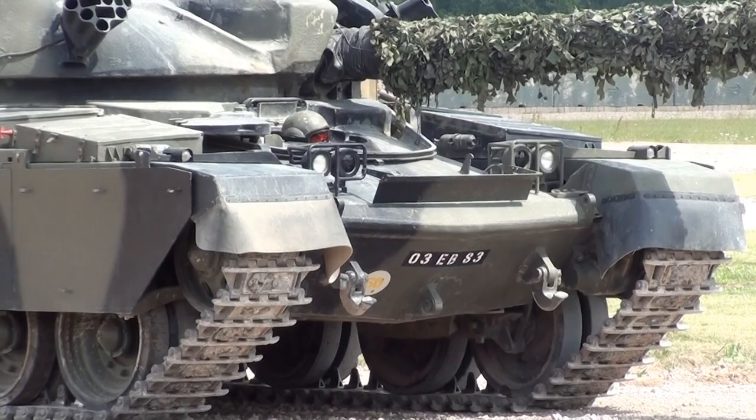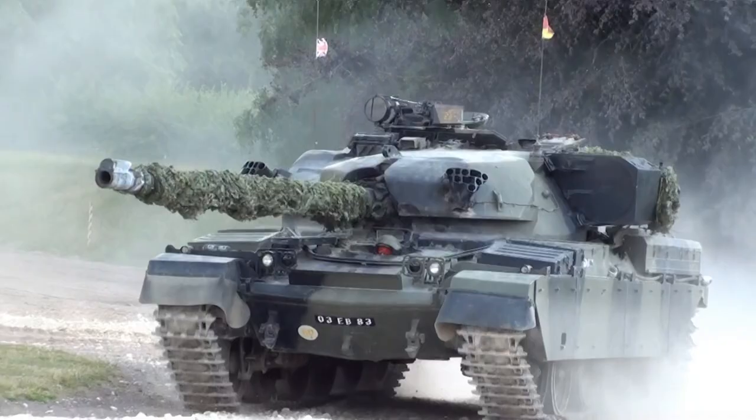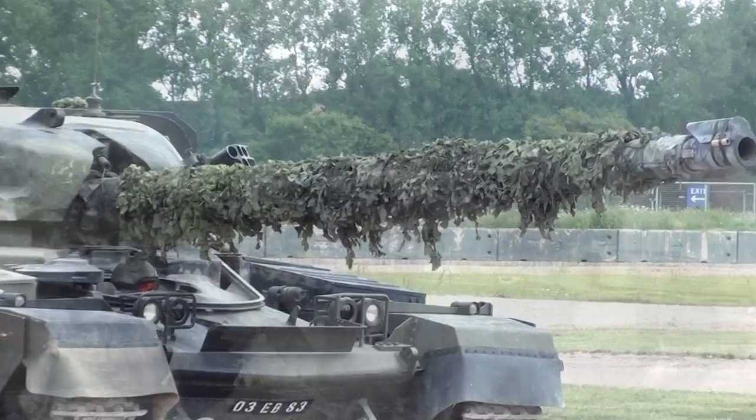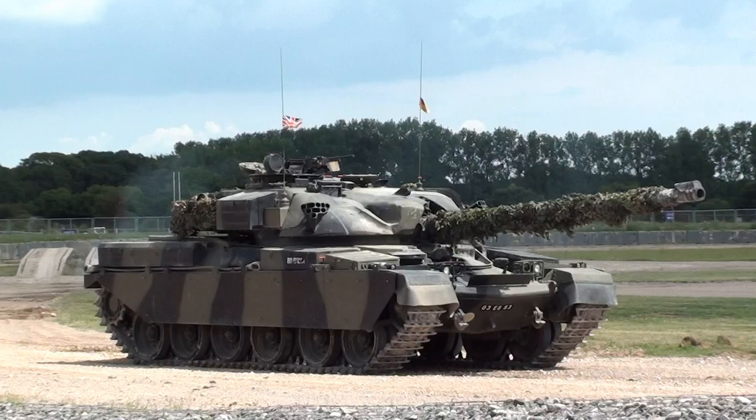The fourth crew member is the driver. He's right down at the front of the vehicle, underneath the barrel of the gun, and he drives in what they call a supine position — almost lying on his back. That's so he's low down, the tank barrel can be low, and the whole turret is low down, making you less of a target to see and less of a target to hit.